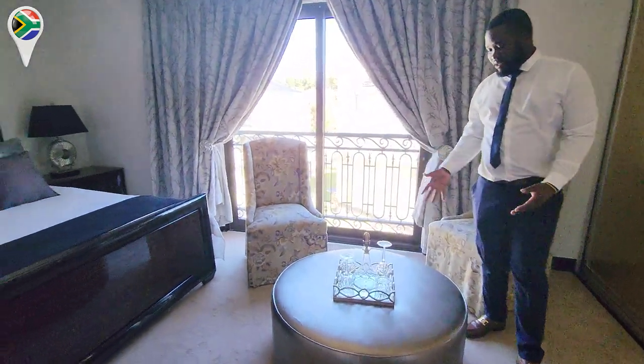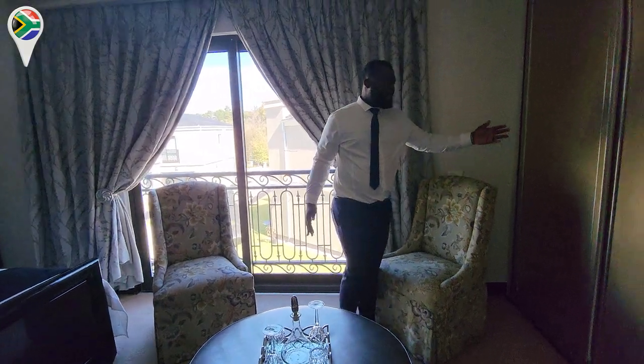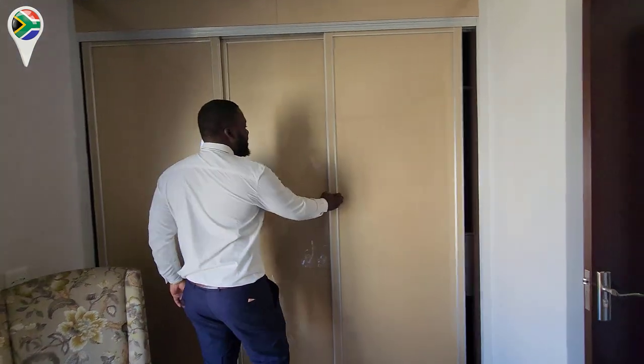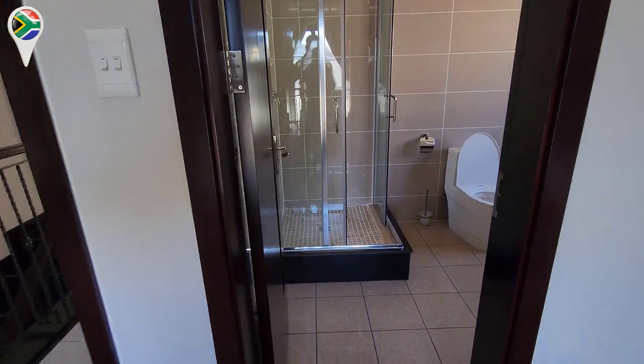Very spacious — you already have a seat here. You can fit a nice queen or king bed in there and you've got enough carpet space. I don't think one would fight with their partner in here. So basically this is the master bedroom.